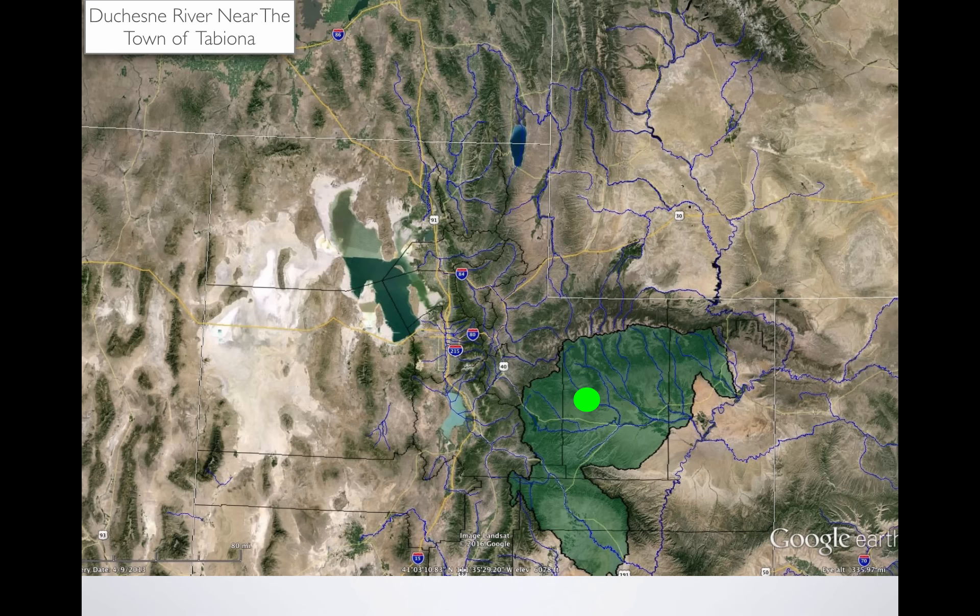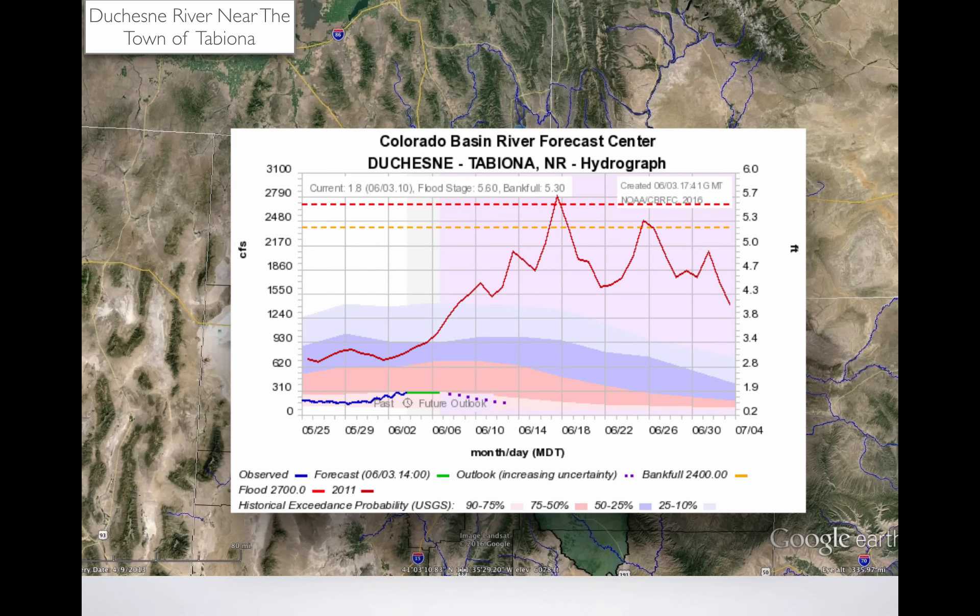Let's slide over to the Duchesne near the town of Tabiona — another headwater area. Runoff is maybe going to peak at about 300 CFS and then drop off. But back in 2011, on the 18th of June we hit flood stage. We had roads washed out and property damage all over the place. It was quite an event during that time.